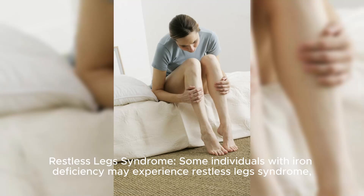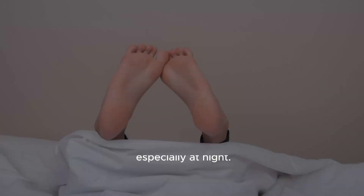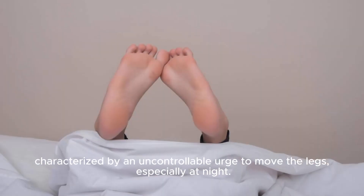Restless leg syndrome: some individuals with iron deficiency may experience restless leg syndrome, characterized by an uncontrollable urge to move the legs, especially at night.